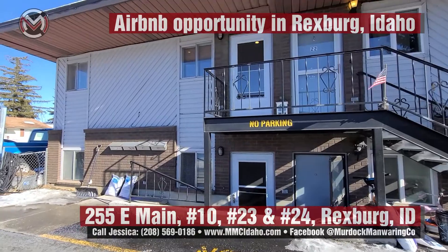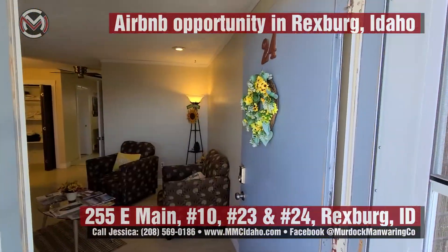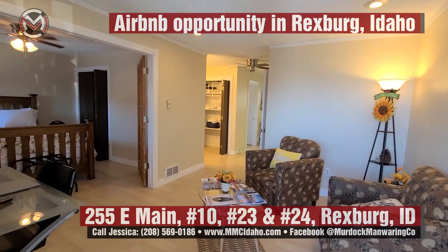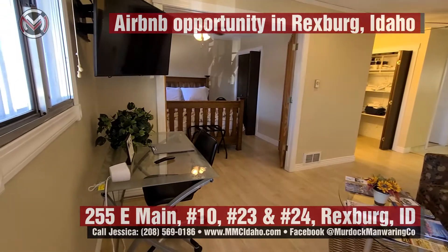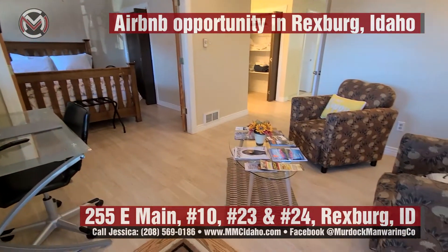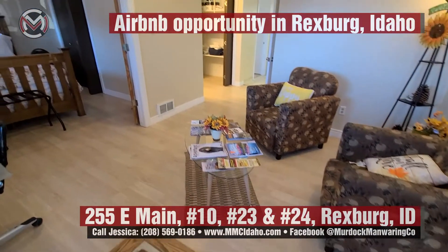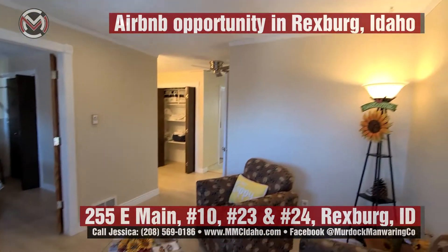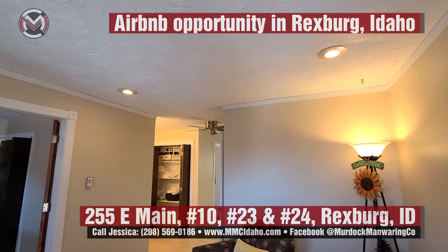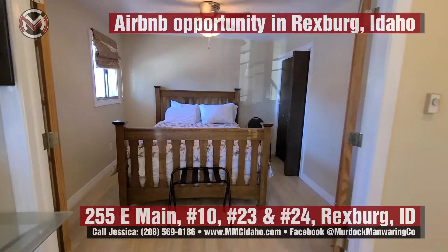Unit 24 is the upper unit and unit 23 is the lower unit. Inside unit 24, you have a bedroom right off the front with French doors. You've got LVP flooring with tile in the entry — light colored LVP flooring. The ceiling heat was recently removed and canned lighting was added in. The French doors were also added.